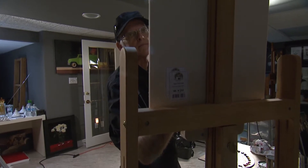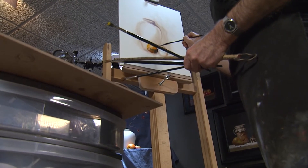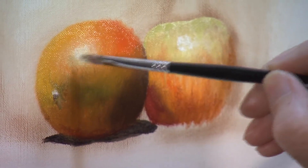Alla prima, basically in Italian, means 'at the first,' so it really means you want to put down that stroke — the first stroke you put down is the last stroke you put down, if you can do it. It's a challenge.